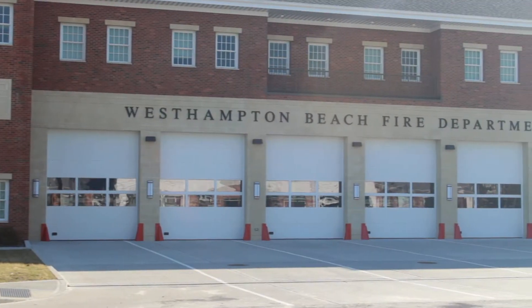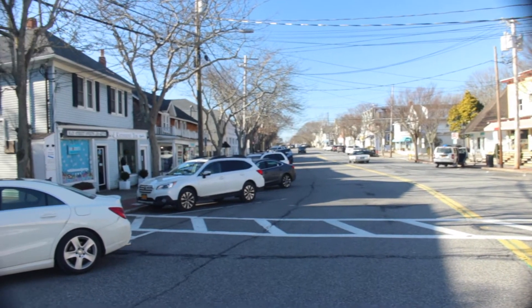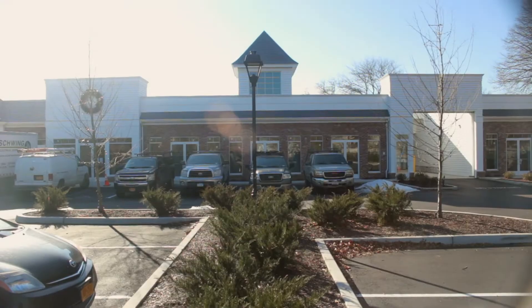Good morning, everybody. We are here in West Hampton Beach. We're heading to Southampton in a little bit. We're checking out some of our listings and going on a few client tours, which should be exciting. This is one of our new listings on Main Street, 123 Main. Let's go and take a look.